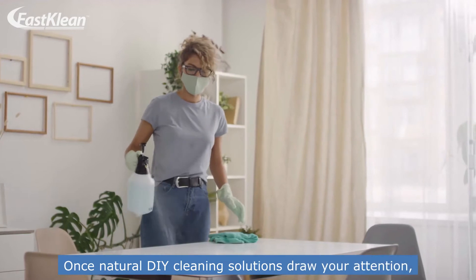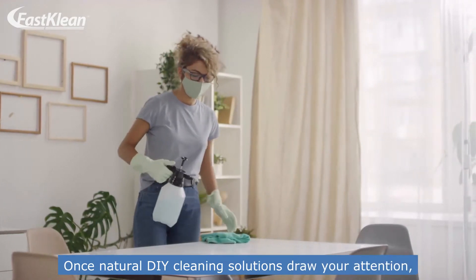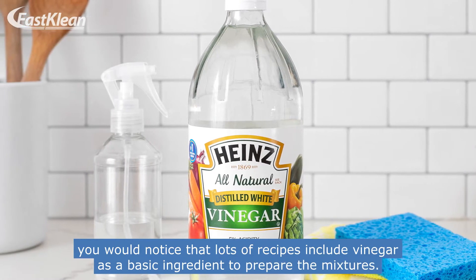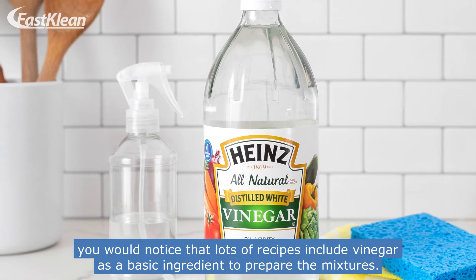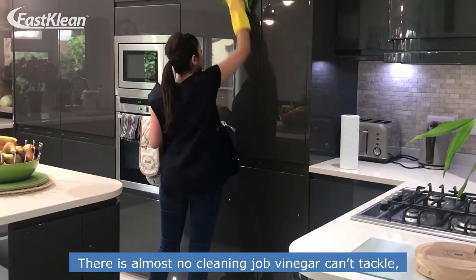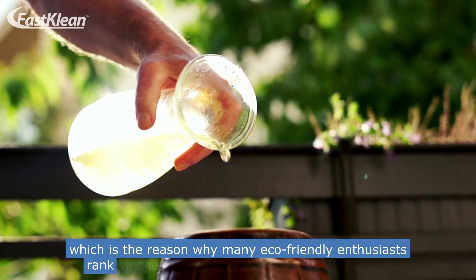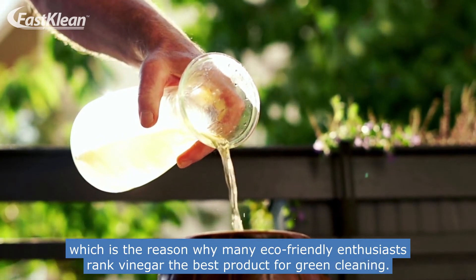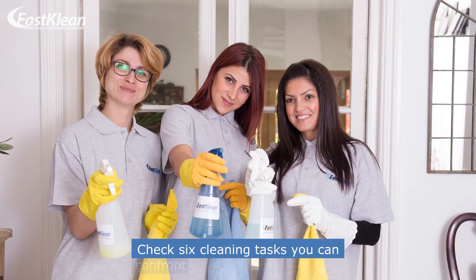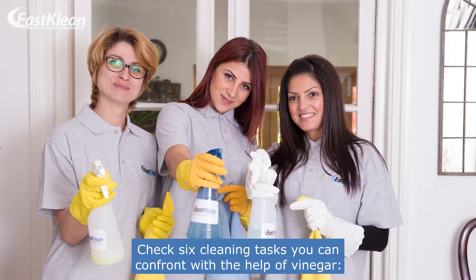Once natural DIY cleaning solutions draw your attention, you would notice that lots of recipes include vinegar as a basic ingredient to prepare the mixtures. There is almost no cleaning job vinegar can't tackle, which is the reason why many eco-friendly enthusiasts rank vinegar the best product for green cleaning. Check out these 6 cleaning tasks you can tackle with the help of vinegar.